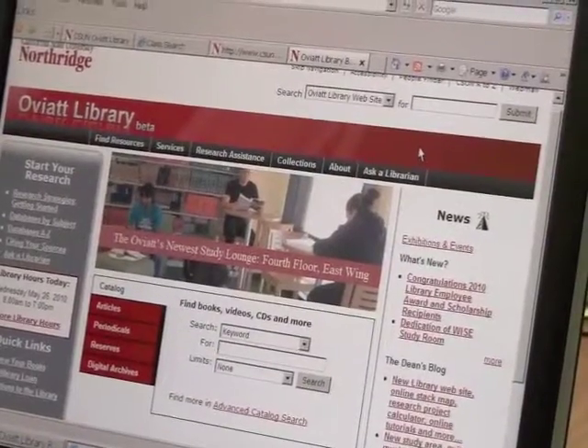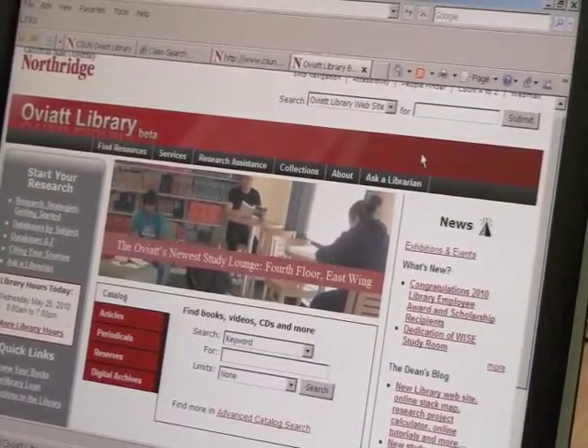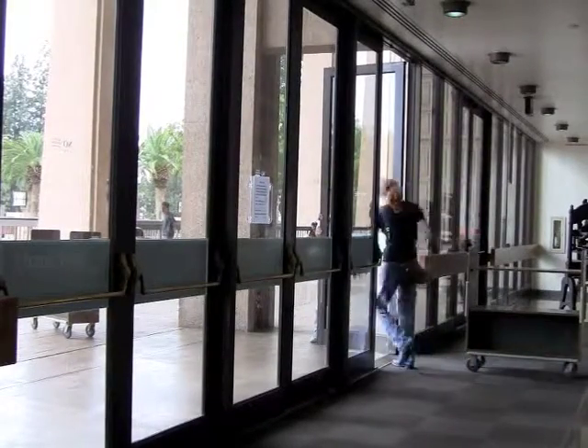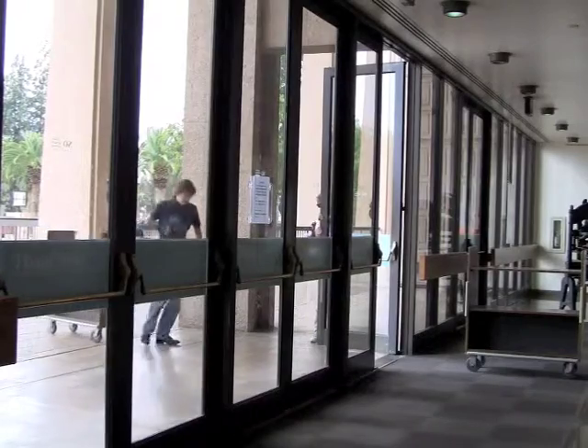We have hundreds of different online databases that students can use to do real quality research. We actually have a lot of different ways that we're trying to both get in touch with students, make sure that they understand and know the resources that we have available to them, and to get them to come into the library and use those resources.